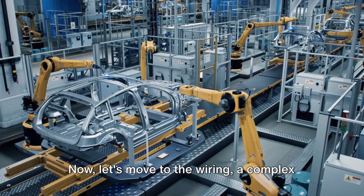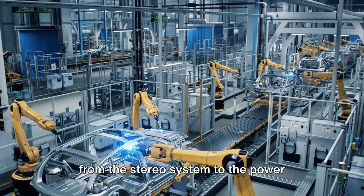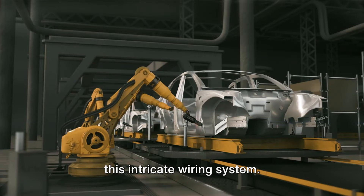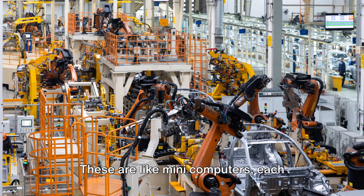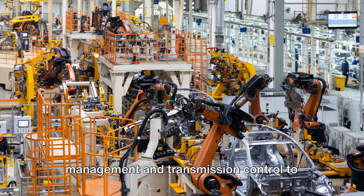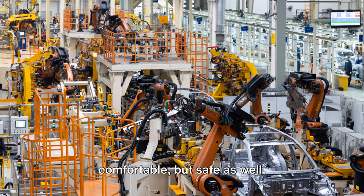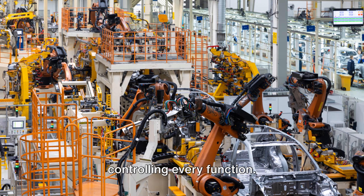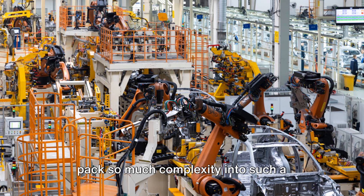The wiring forms a complex network of electrical highways carrying power and signals to every corner of the car — from headlights and taillights to the stereo system and power windows. Modern cars also come equipped with a host of electronic control units, or ECUs, like mini computers each managing a specific function. They control everything from engine management and transmission control to airbag deployment and anti-lock braking, ensuring the ride is not just comfortable but safe as well.